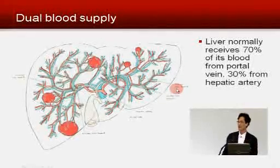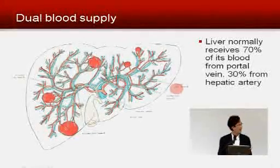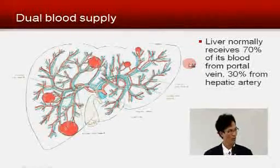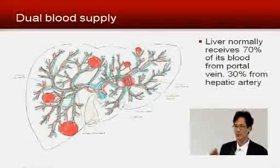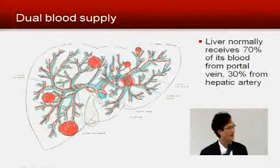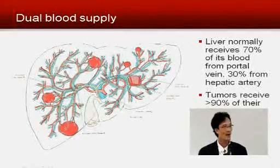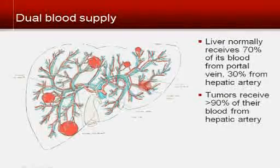Arteries are high-pressure, bright red blood-carrying vessels that carry blood from the heart — with a lot of oxygen and nutrition. The portal vein carries blood from the spleen and intestines to the liver, where the liver cleans it up. Next time you eat a Big Mac, think about it — do you want that going straight to your heart and brain? You want it cleaned up by the liver first. However, tumors do not like portal blood. Any tumor larger than about 3 millimeters in diameter receives at least 90% of its blood supply from the hepatic artery — they like that bright red, high-pressure, high-oxygen blood.